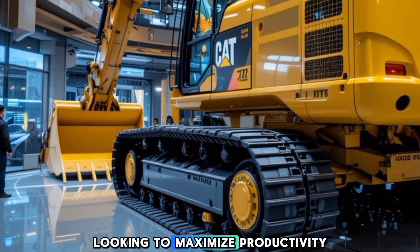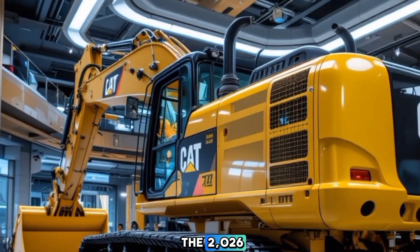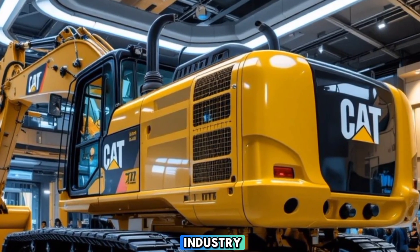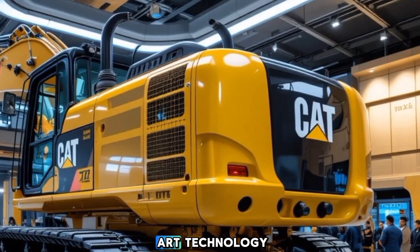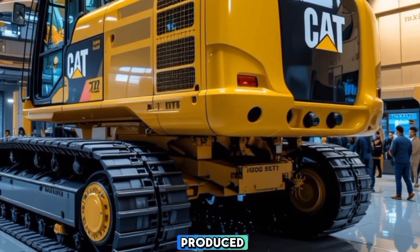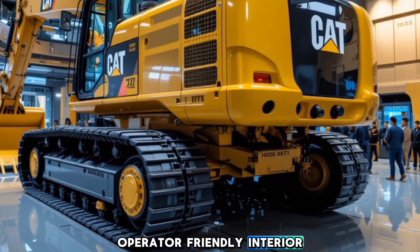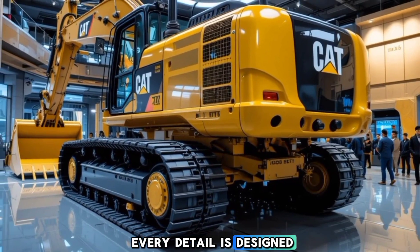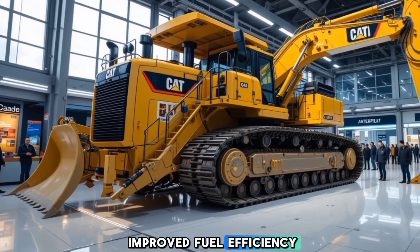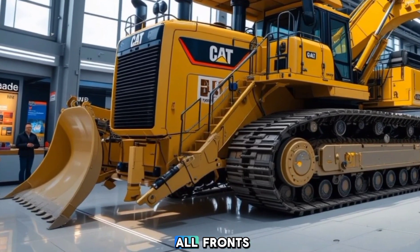To wrap things up, the 2026 Caterpillar D11 is a game changer in the heavy equipment industry. It combines raw power with state-of-the-art technology, making it one of the most capable and efficient bulldozers ever produced. From its reinforced exterior to its high-tech operator-friendly interior, Caterpillar has ensured that every detail is designed for optimal performance and safety. Whether you're looking for improved fuel efficiency, advanced automation, or top-tier safety features, the D11 delivers on all fronts.